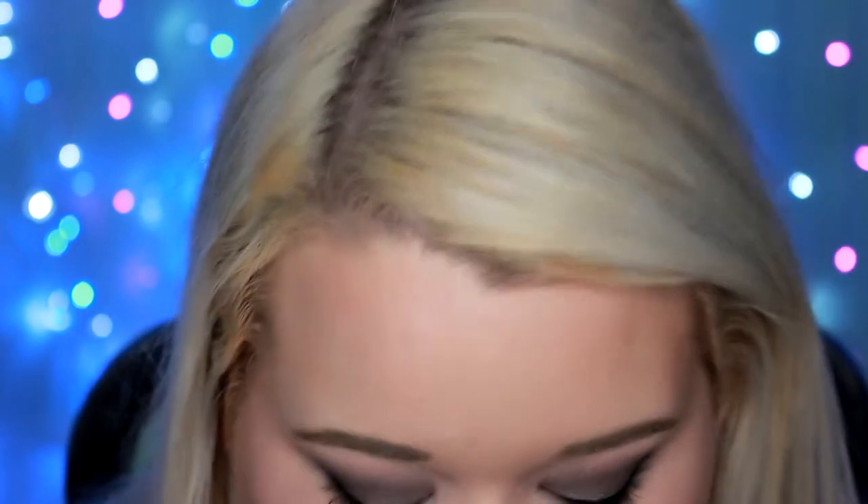A lot of people regret cutting their hair, but I never regret cutting off all mine. Granted it's not going from Rapunzel to a pixie cut, but 11 inches is still a lot of hair. I always feel lighter and refreshed when I cut it. The only downside is that with naturally wavy, curly hair, shorter hair means I have to straighten it more or style it in general.